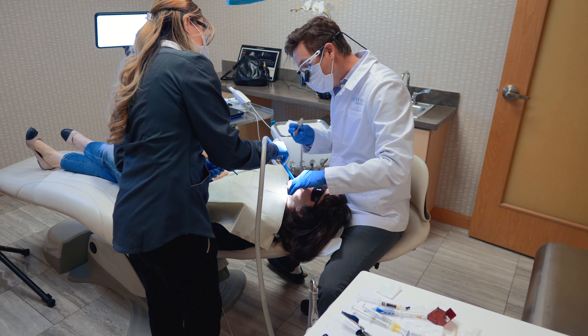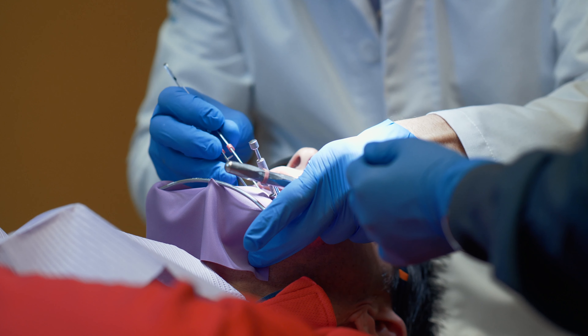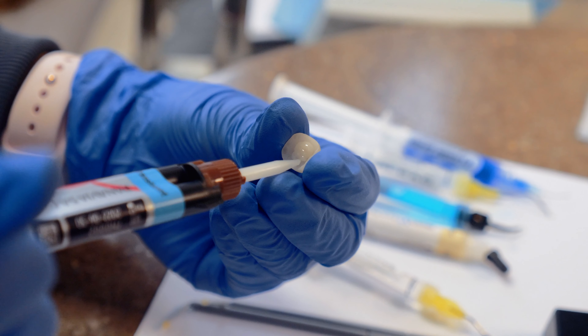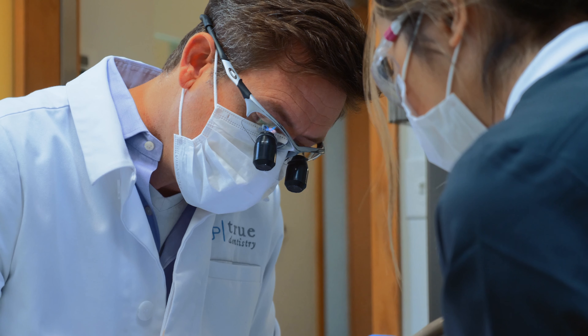We are in this age of minimally invasive dentistry where we don't have to rely on the old techniques. We are delivering dentistry that is predictable and cosmetic, and it just works. It makes my life easier.